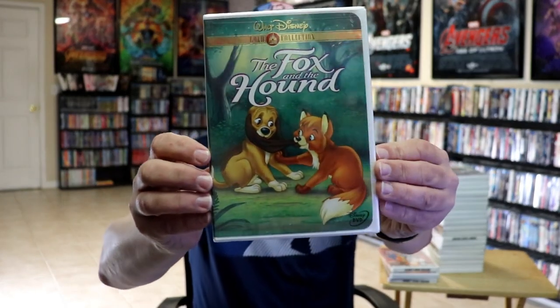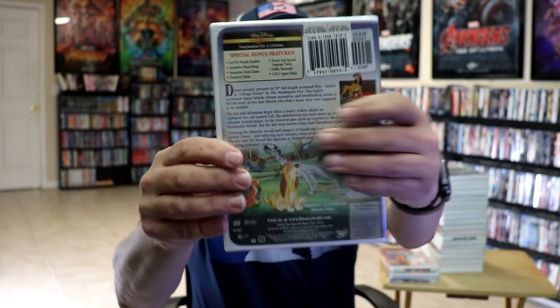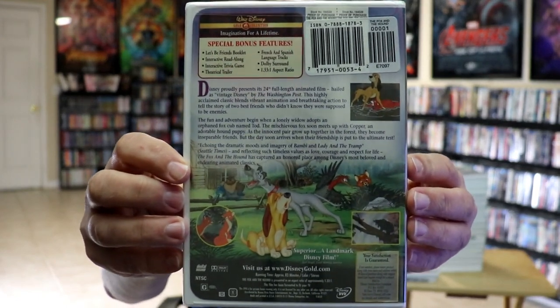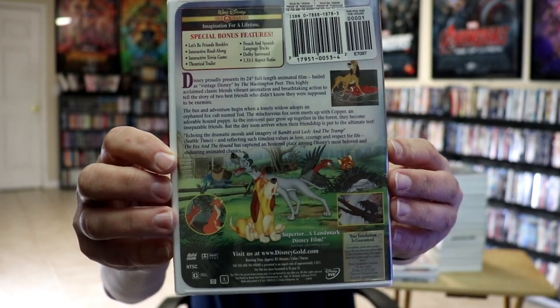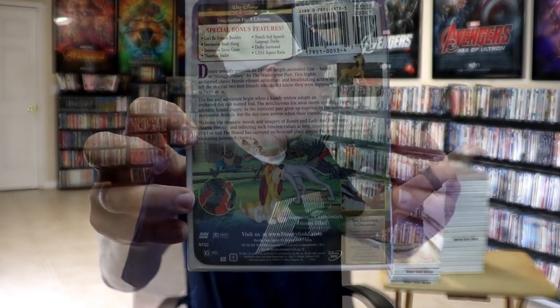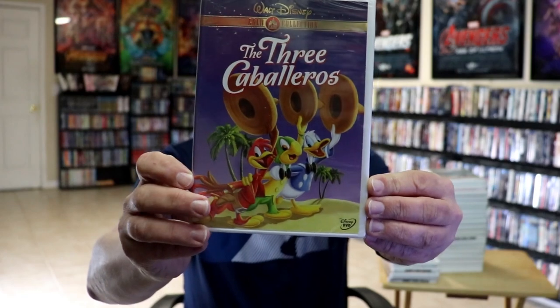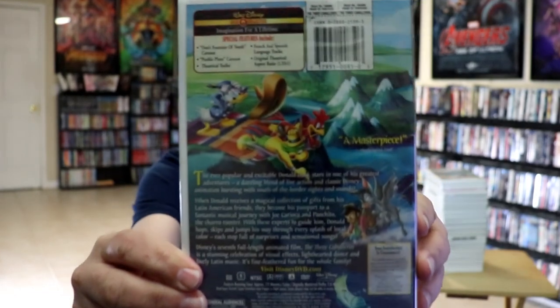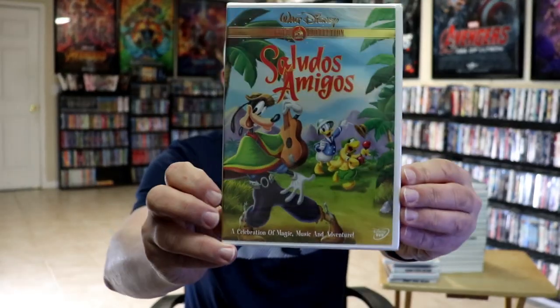Next up, one of my favorites — The Fox and the Hound. Here's the front and the back; you can see all the special features included, and we do have the Disney Buena Vista stamp right here. Next up we have The Three Caballeros — here's the front and the back with the special features.